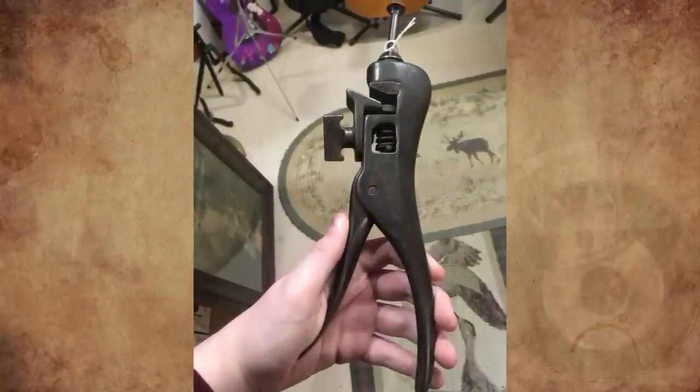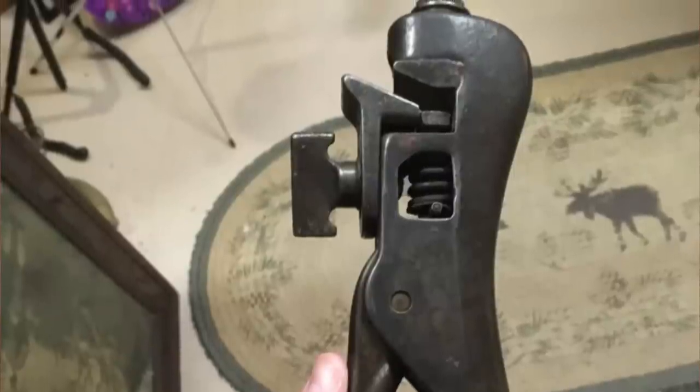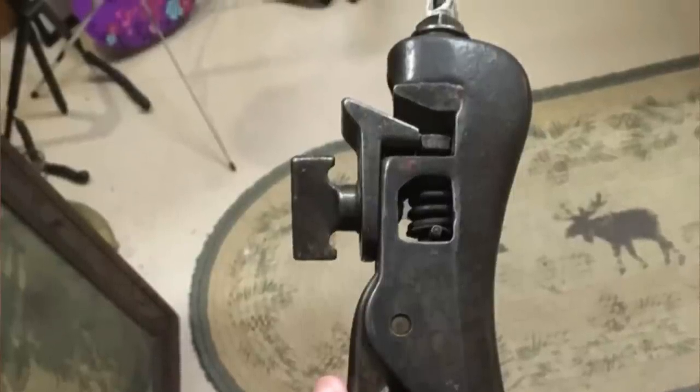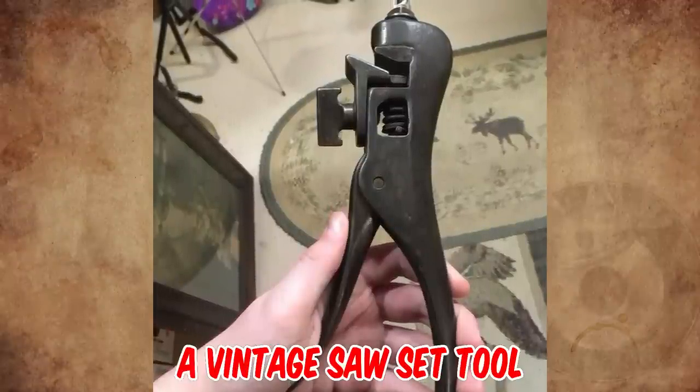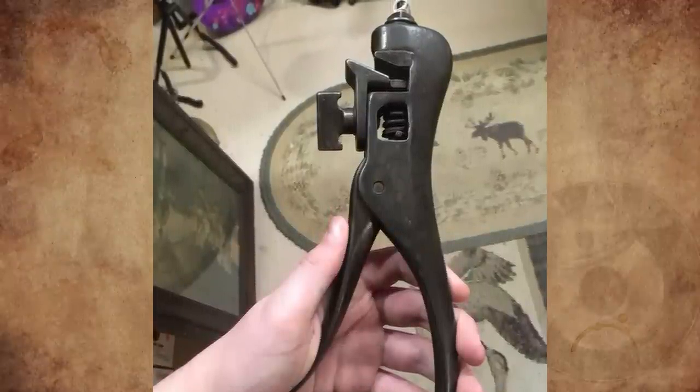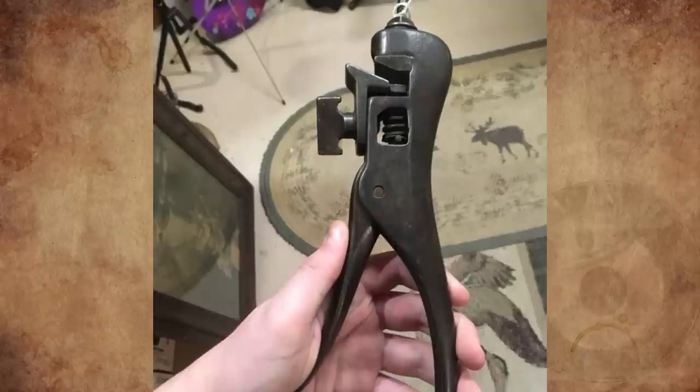Here's another thing found at an antique store — it said something about crimping. What is this thing and what is crimping all about? It's a vintage saw set tool — a tool for tuning saw blades, not really for crimping, but for properly setting the kerf angle of the teeth on a saw blade.